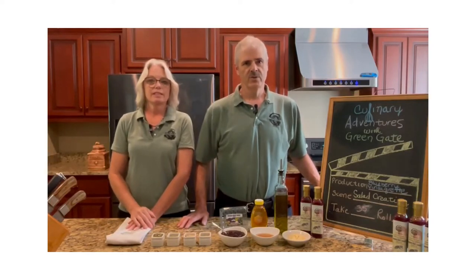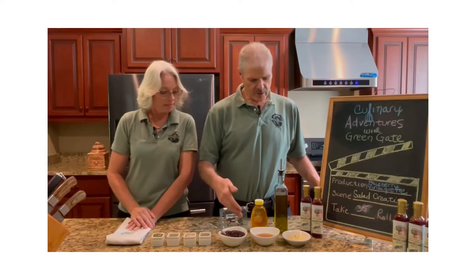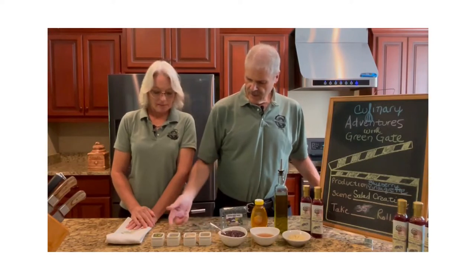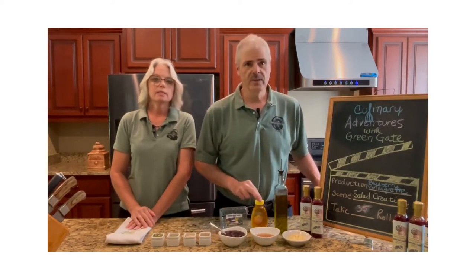We have truly outdone ourselves this year. By first acidifying the blueberries in apple cider vinegar, adding a touch of Dijon, extra virgin olive oil, two different types of pepper, tarragon, chives,